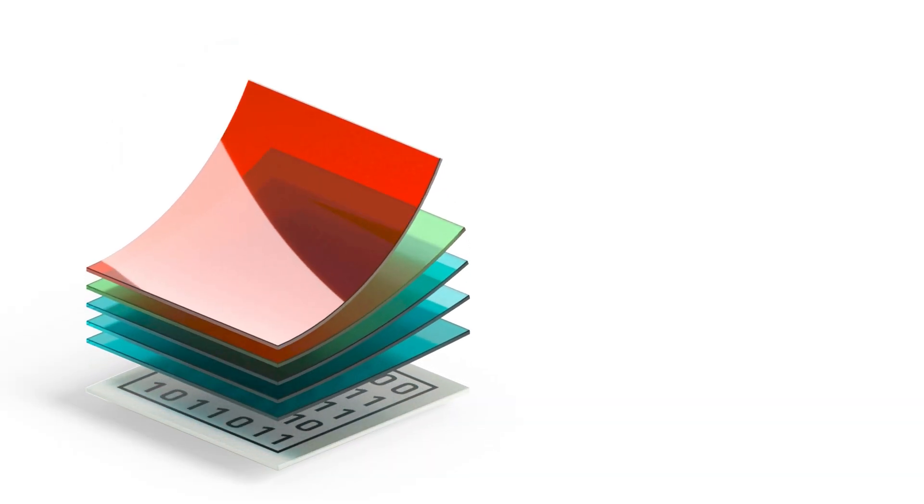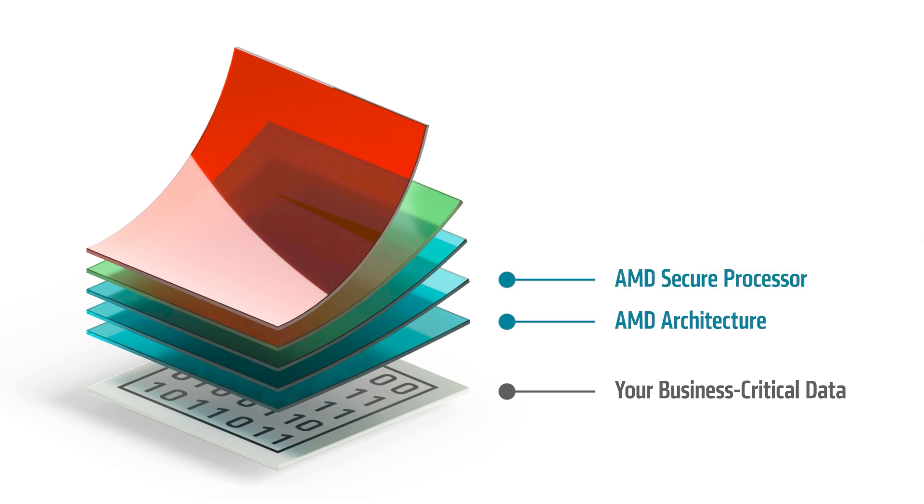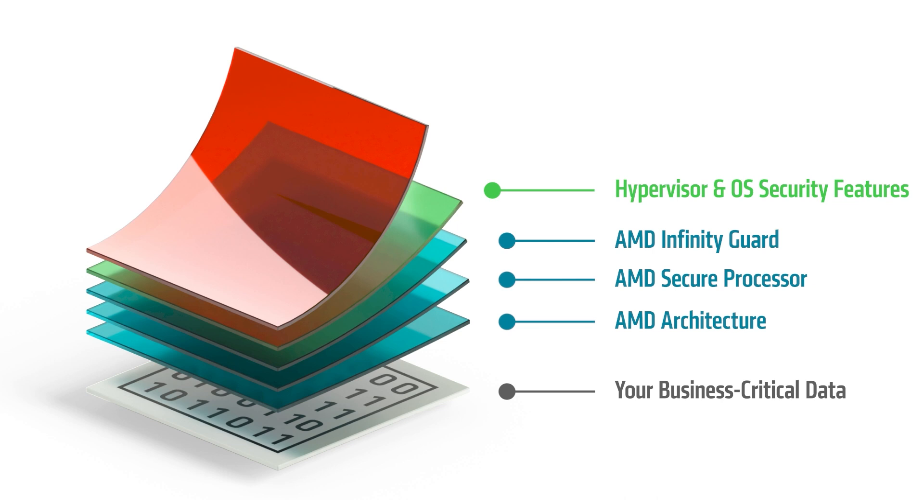It all starts at the silicon level with AMD Secure Processor technology featuring dedicated cores that authenticate the initial BIOS software boot without corruption and validate code before it's executed to help ensure data and application integrity.